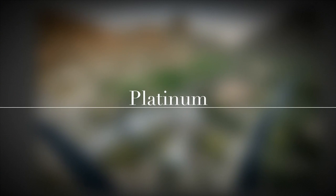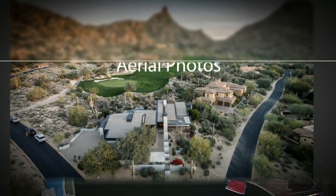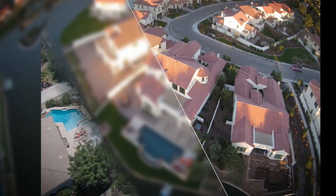Our platinum package includes aerial photography that gives prospects a bird's eye view of your property. This view showcases your home's location.